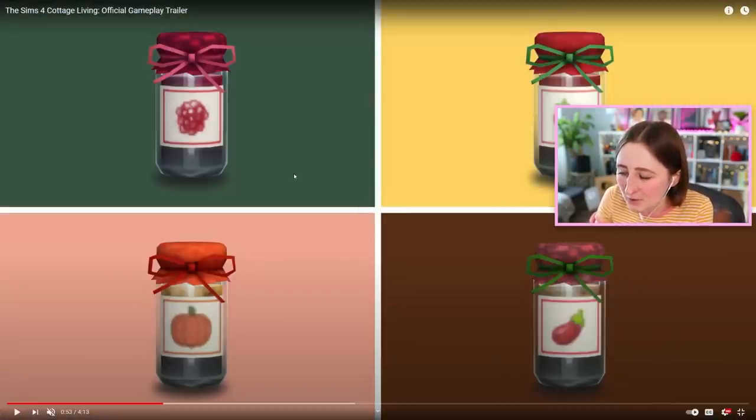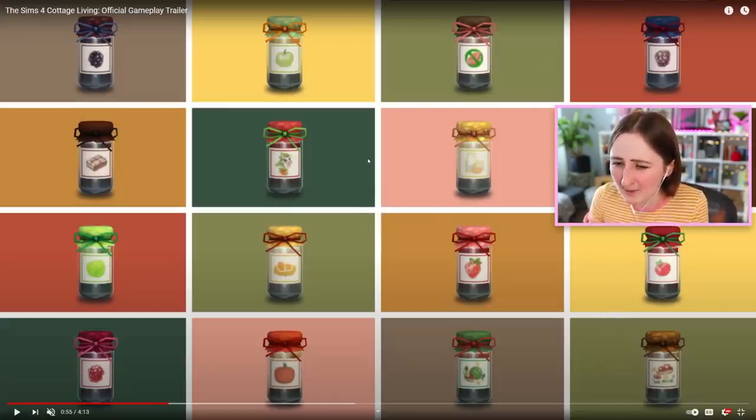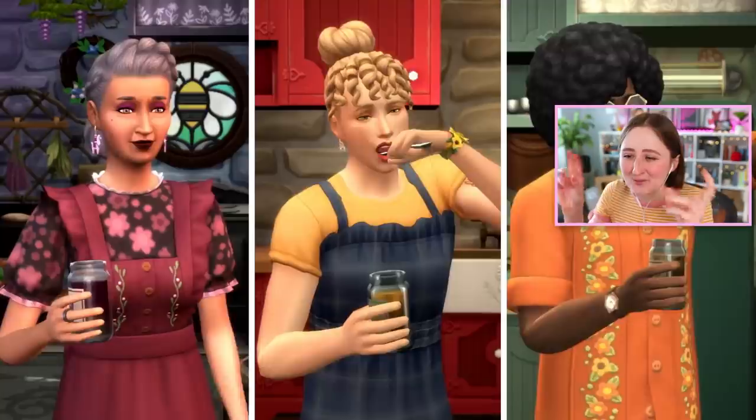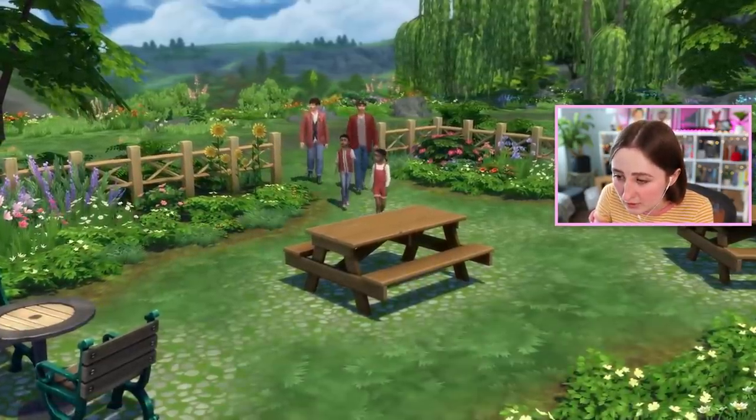Canning — it looks like your sims can do the canning on the stove, then they can make this stuff, and they can make pies, so there's a bunch of new recipes. With all the canning plus some number of new pies, all the new British food recipes like beef wellington and stuff — the clothes and hairs look so cute too.